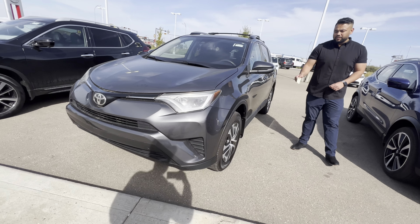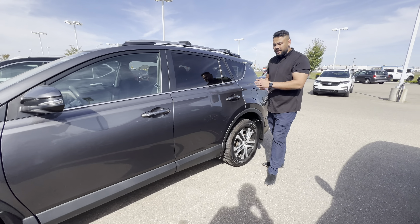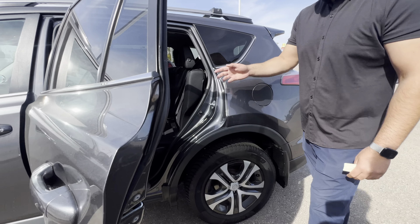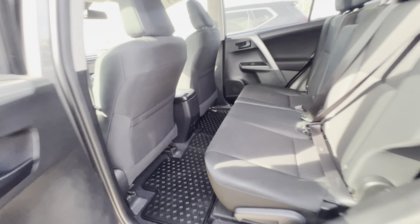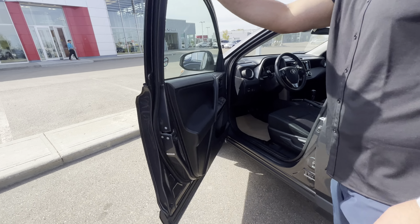On the side you're going to get your 17-inch all-season tires. All our vehicles are fully mechanically inspected, so everything is up to par. In the back you can see it doesn't look like anybody sat back there — you've got your all-weather mats and everything like that.